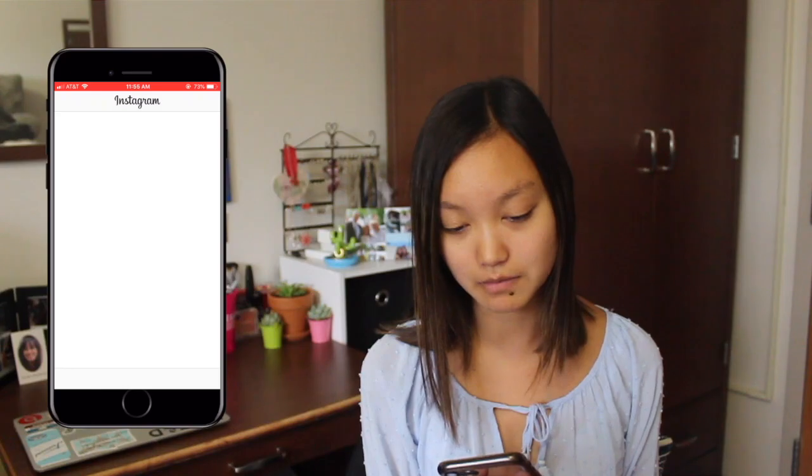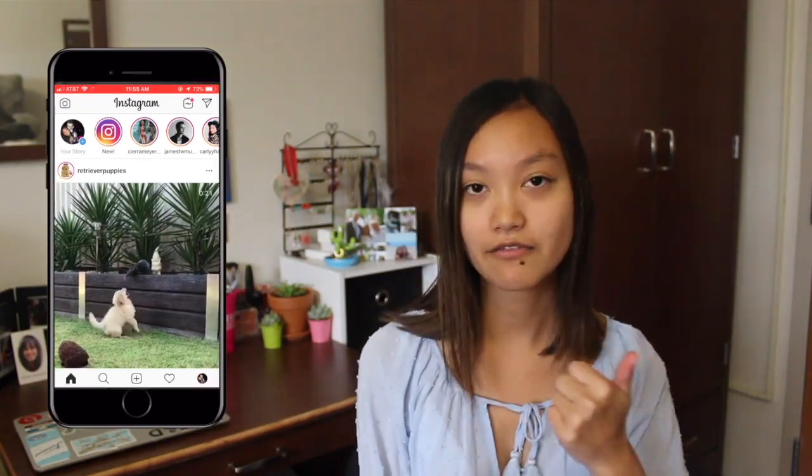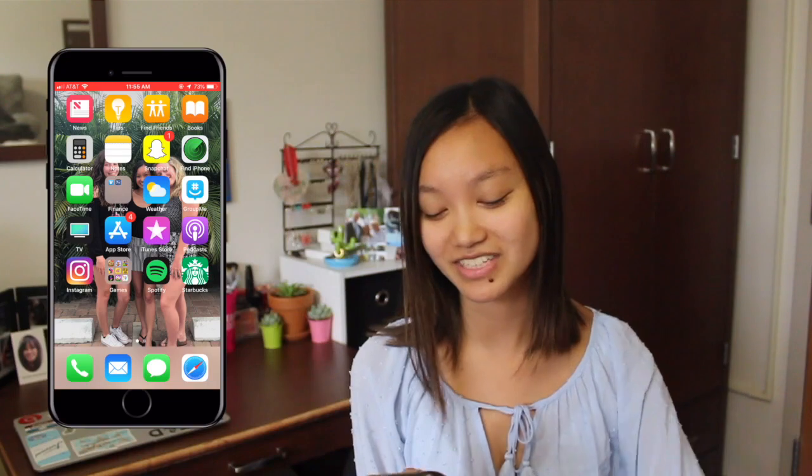I'm on my personal Instagram but follow me on Instagram, guys — InfiniteBeauty7.